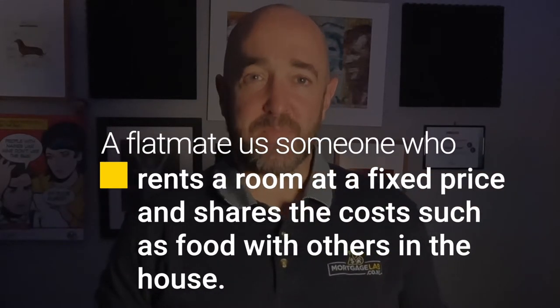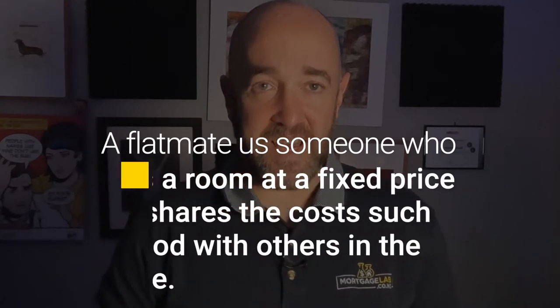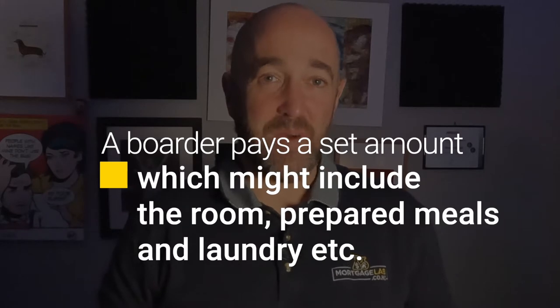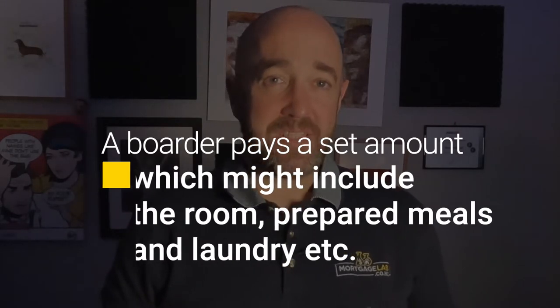A flatmate is someone who rents a room at a fixed price and shares costs such as food with others in the house. A border, on the other hand, pays a set amount which might include the room, prepared meals, and laundry. This would be the typical arrangement for an international student living in a home.